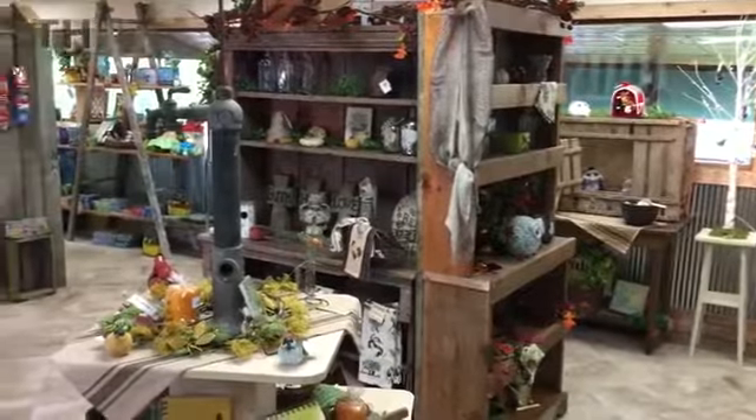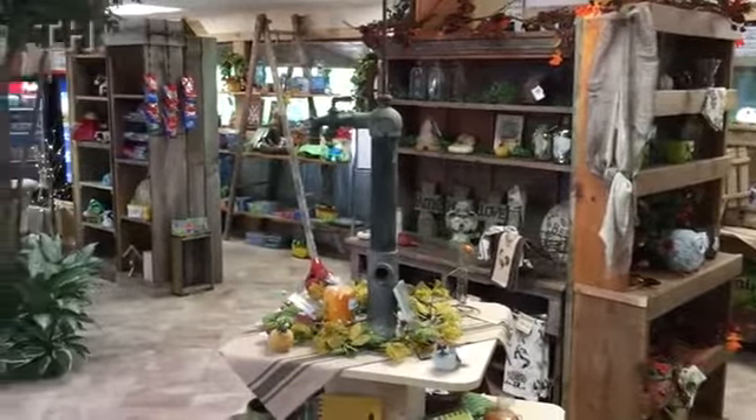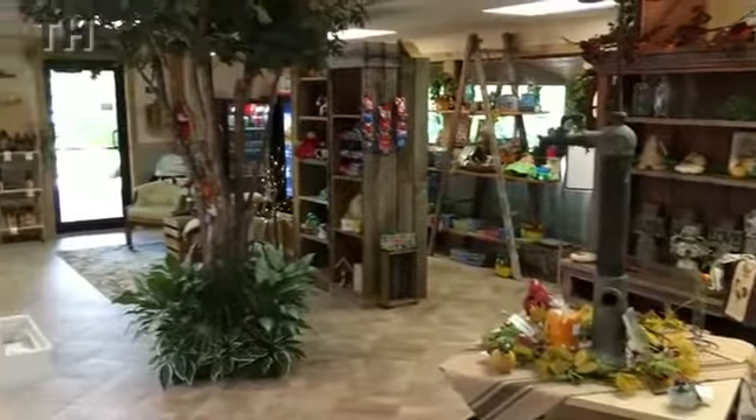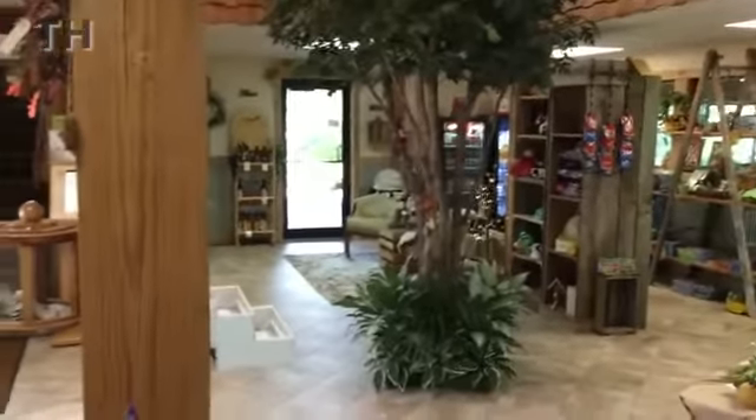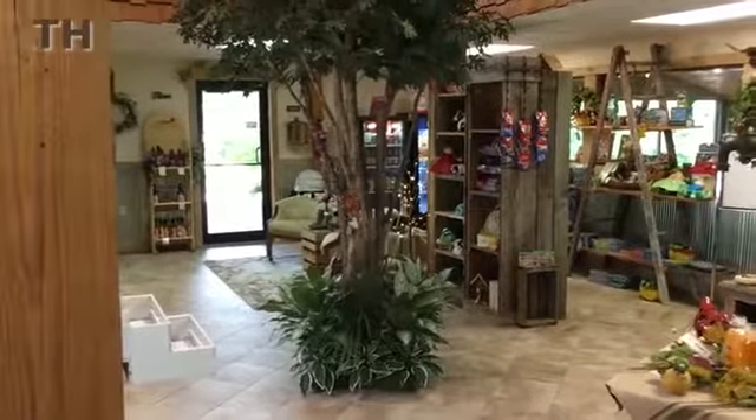Some of the different items we have are different from the ones in the past. We have a variation of a lot of different things we have in here. It's a whole new look for the gift shop.